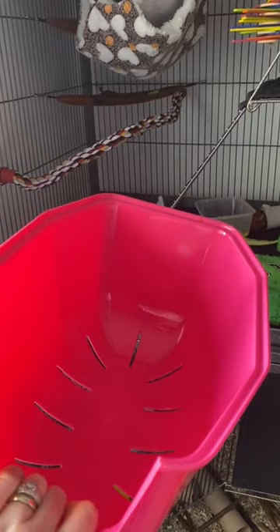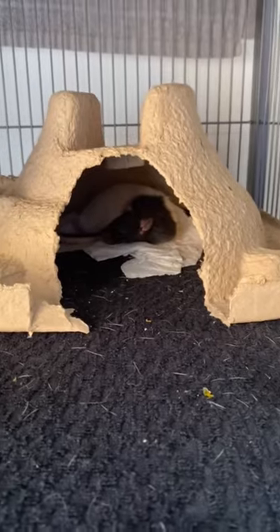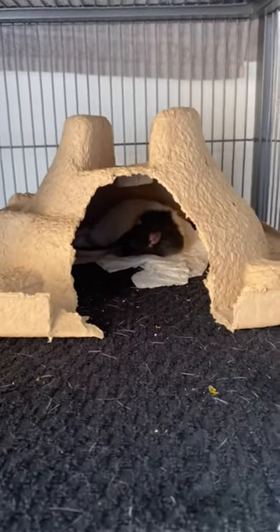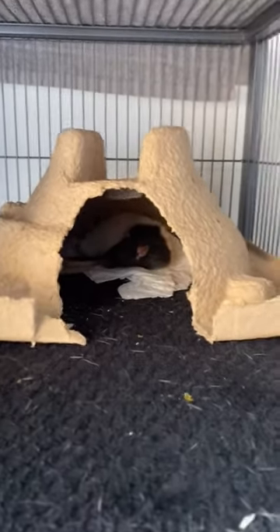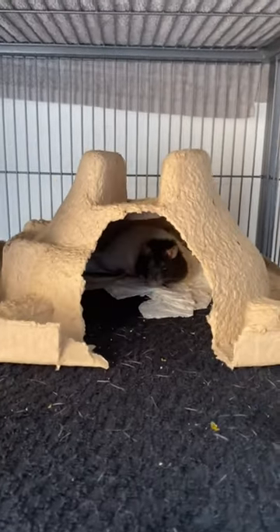Utilizing ramps in your rat's cage is also a great way to encourage climbing, since they provide a more accessible way for your rat to move between levels. Ramps can be purchased or even built at home with some simple materials, like wood or PVC pipe.